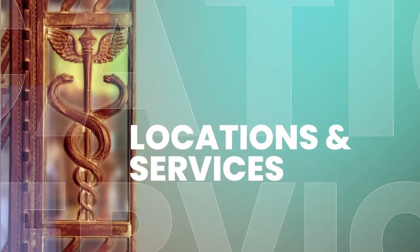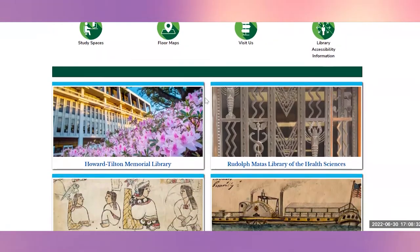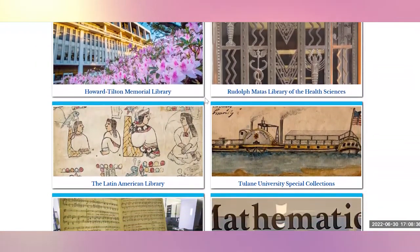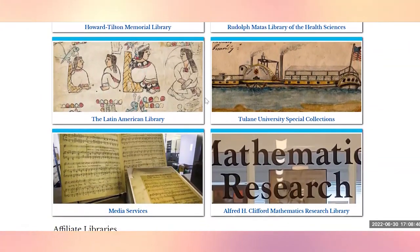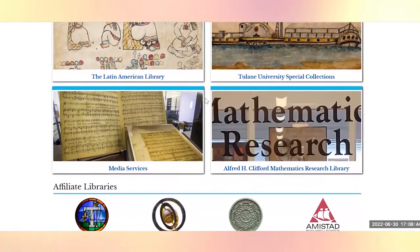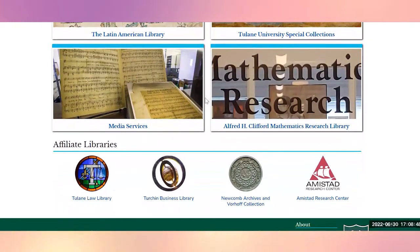There are many other libraries and archives, all with different specialties. Howard Tilton, along with the Tulane Special Collections, Latin American Library, Math Library, and the Mattis Health Science Library, share resources and administration. There are other libraries on campus, including the Church and Business Library, the Law Library, as well as the Newcomb Archives, that are all available to you as graduate students.